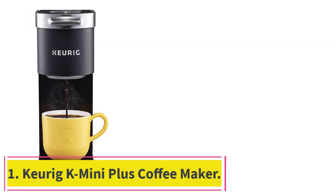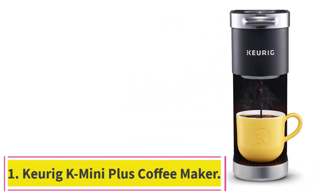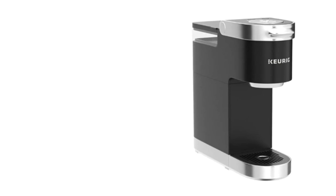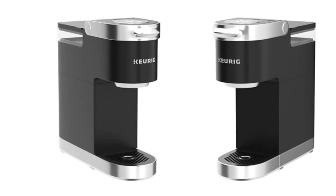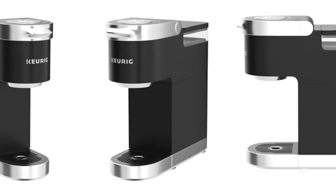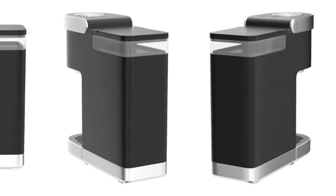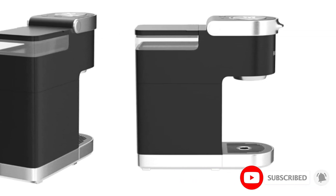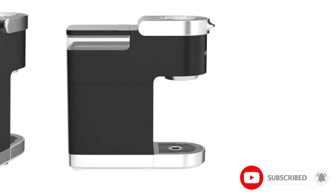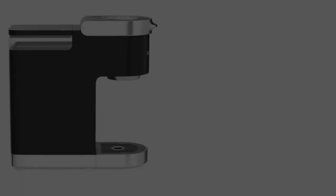Starting at number 1: the Keurig K-Mini Plus Coffee Maker. The Keurig K-Mini Plus is a top choice for small spaces, offering a slimline design perfect for compact kitchens, RVs, and work desks. It's just 4.5 inches in width and can accommodate travel mugs up to 7 inches in height. With its 12-ounce water tank, it's a single-serve coffee maker, but it can also store up to 9 K-Cup coffee pods and has a convenient winding cord storage feature, enhancing its space-saving and portability traits.